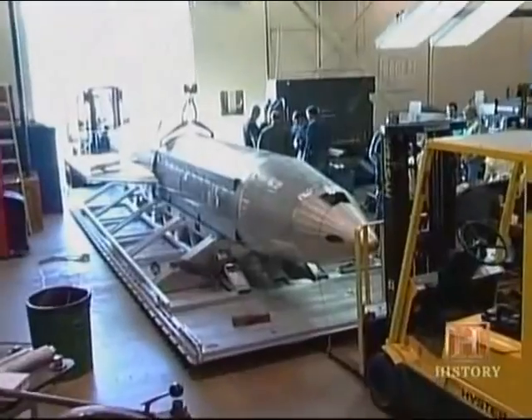This massive weapon creates a blast radius stretching a mile in each direction. The MOAB is made out of a very thin aluminum skin.